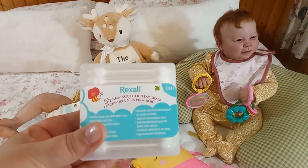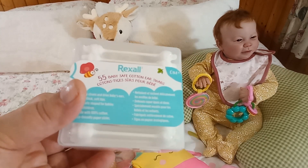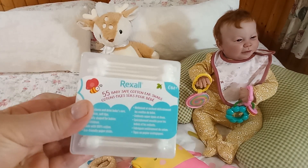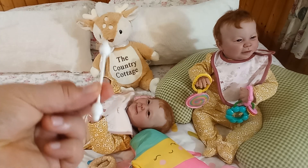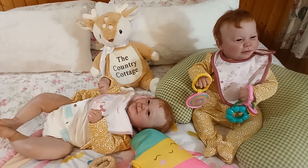I've never seen these in stores before — maybe in the US you have them, but these girls get gunk in the corners of their eyes or in the outer canal of their ears. Not the ear canal, just the outer part. I thought, how perfect are these? I've seen moms use them online but never found them locally. They come in this cute little box — perfect for doing a little cleanup if they have goop in the corner of their eyes or outer ear.